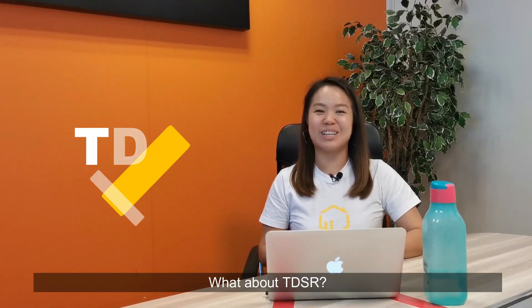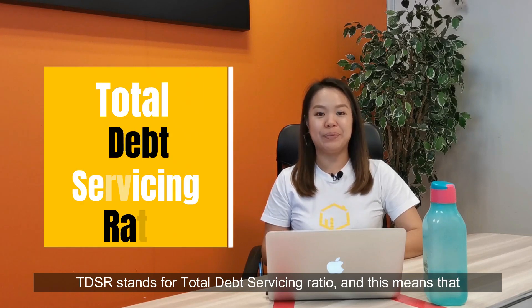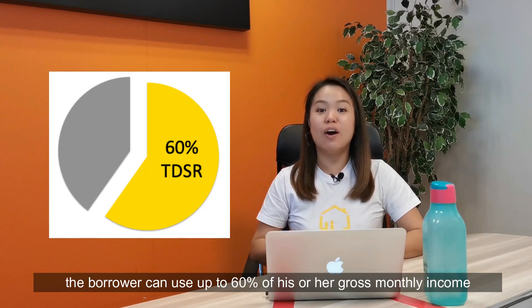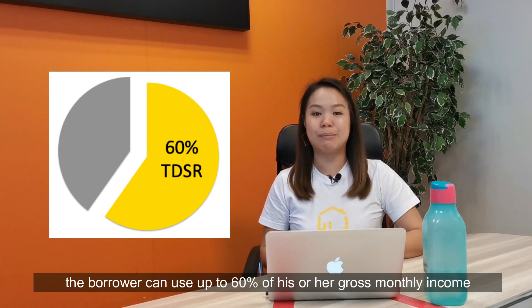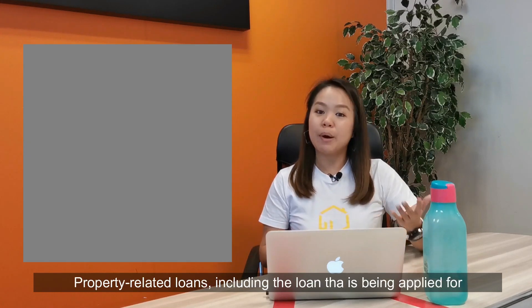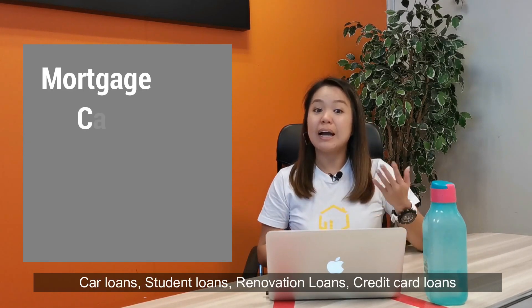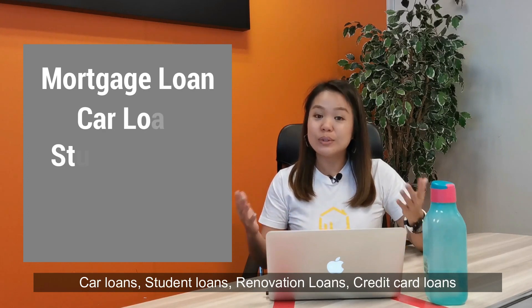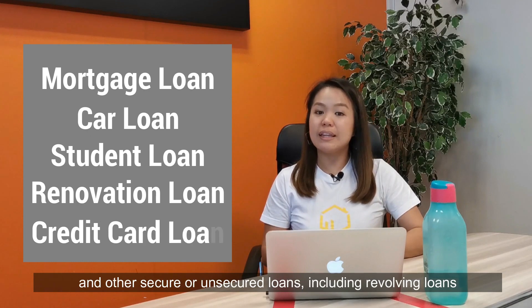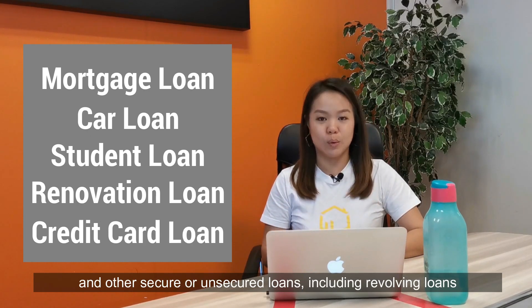What about TDSR? TDSR stands for Total Debt Servicing Ratio, and this means that the borrower can use up to 60% of his or her gross monthly income to repay the monthly debt obligation. And this includes property-related loans, including the loan that is being applied for, car loans, student loans, renovation loans, credit card loans, and other secured or unsecured loans.